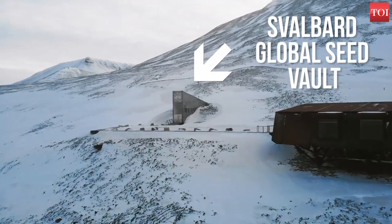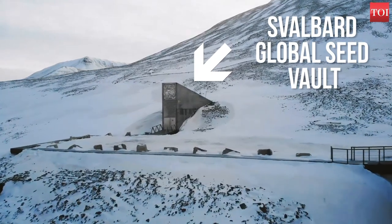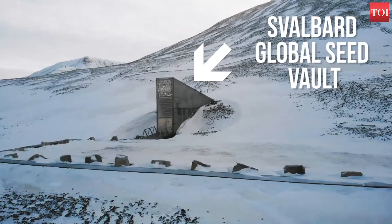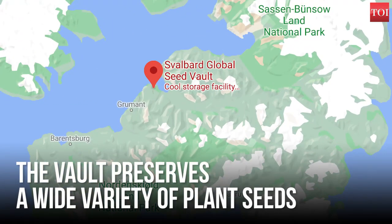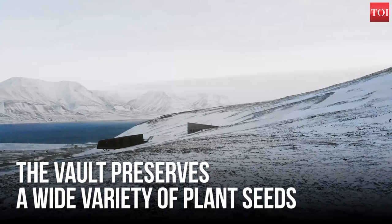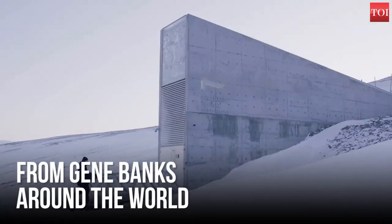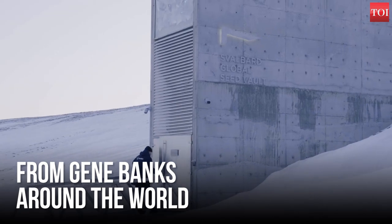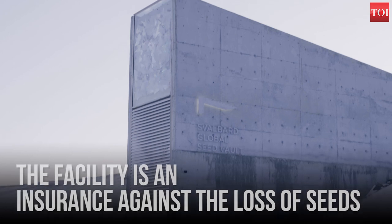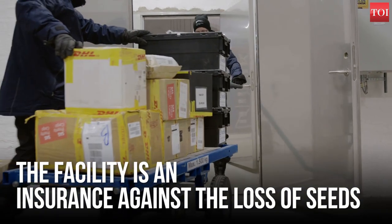This is the Svalbard Global Seed Vault. It is a secure seed bank on the Norwegian island of Spitsbergen, in the remote Arctic Svalbard archipelago. The vault preserves a wide variety of duplicate samples, or spare copies, of plant seeds from gene banks around the world. The facility is an insurance against the loss of seeds in other gene banks in the event of a large-scale regional or global crisis.